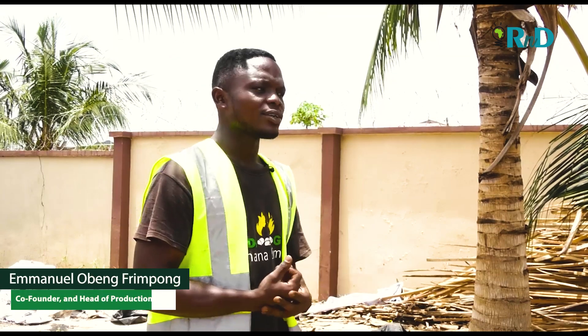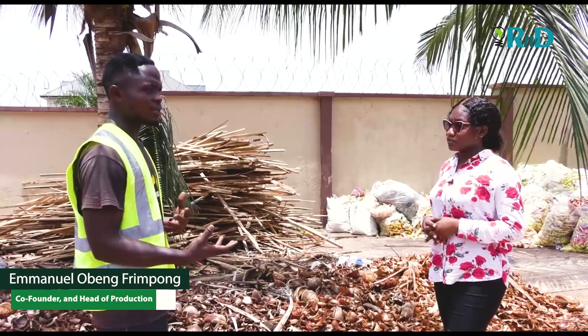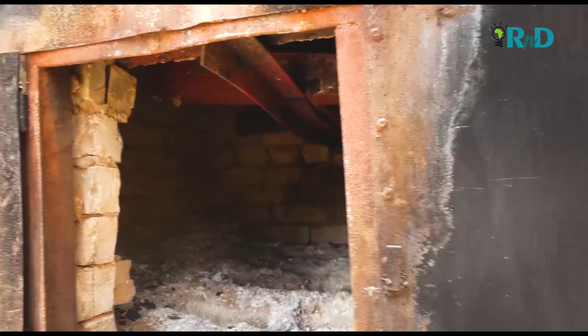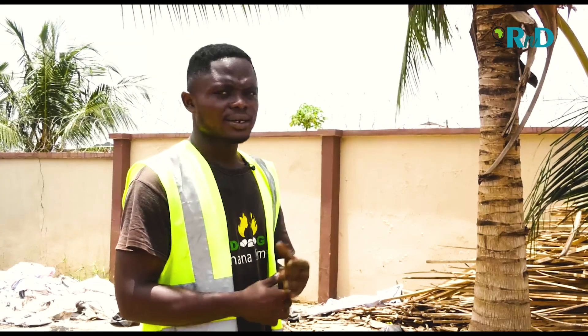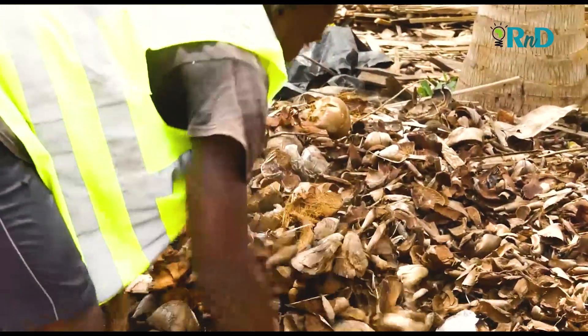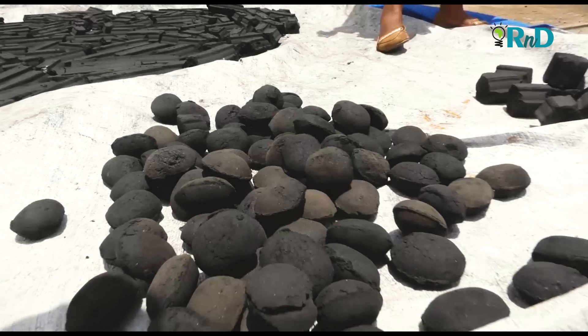That is a char. It takes about five to eight hours in carbonizing. After that, we take it through the milling process, with the addition of our binder and mixing, and we then mold it into the various shapes based on customer specification.